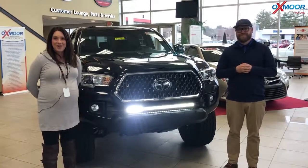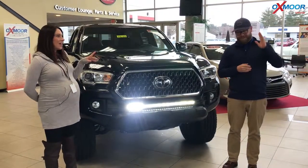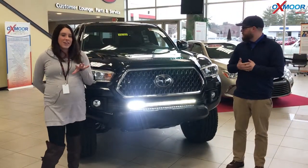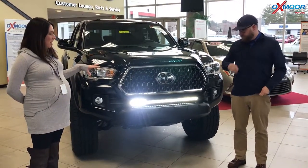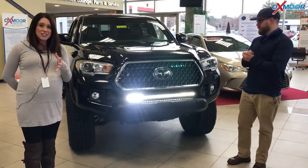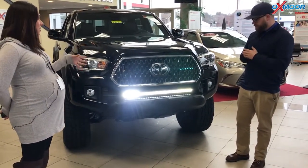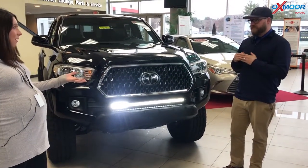Hey everyone, it's Gabrielle with Oxmore Auto Group. Today I'm here at Oxmore Toyota and I have Chuck here with me. I'm going to have Chuck go over a couple of things. This is a customized vehicle — it's a 2019 Toyota Tacoma, it's a TRD Off-Road. As you can see, we put this light kit in there and there are a couple other features too, so if you want to tell everybody about those, that'd be great.